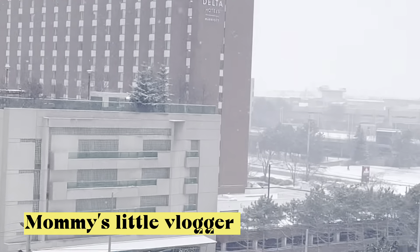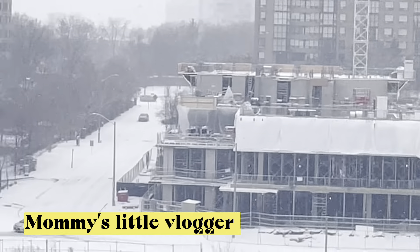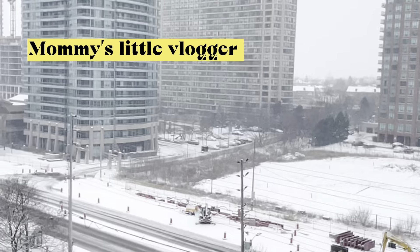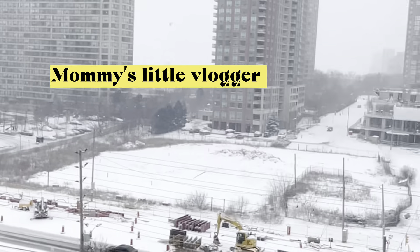Look at this beautiful weather — it's snowing! So today is a very nice day and we have an idea to go somewhere. Let's go!